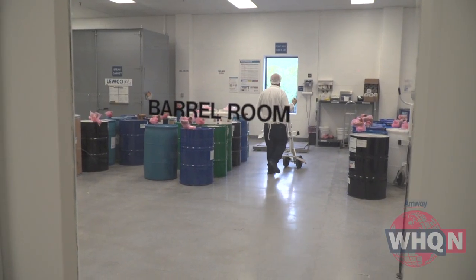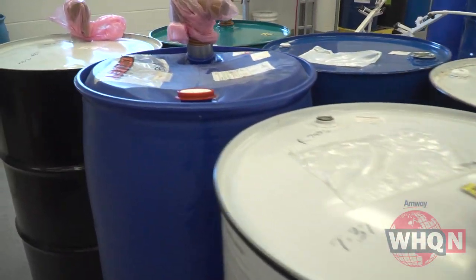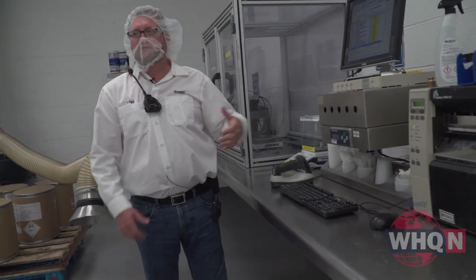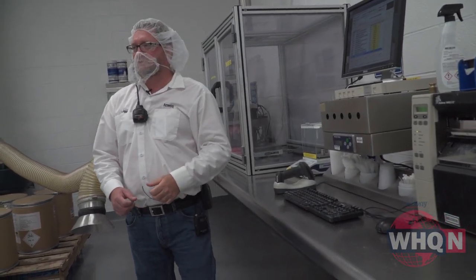They start by adding raw materials, which are scanned in and pre-weighed for every batch of Glister. Our tour guide, crew leader Jeff Johnson, explains: it'll print a ticket with all that information — what pre-weighed station, who did it, what time, order number, batch, P, A, and C.